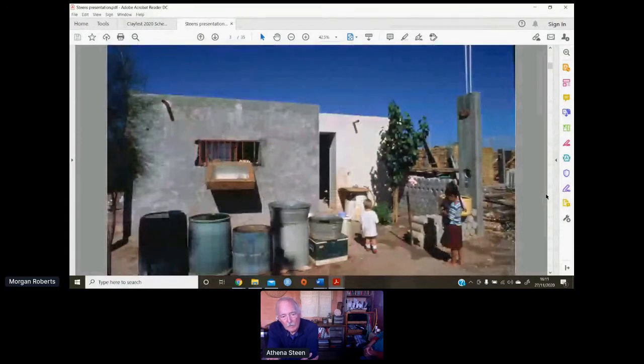We had just finished writing the straw bale house book. We had maxed out our credit cards and spent every penny we had. Then the anthropology department at the local university said they'd pay our transportation, food, and lodging if we went to work in Mexico — and we said okay.